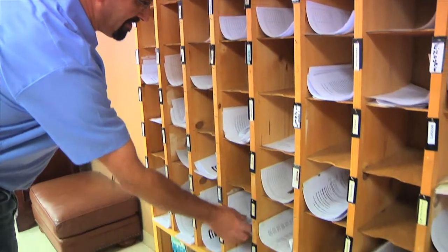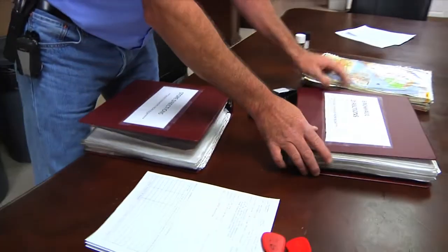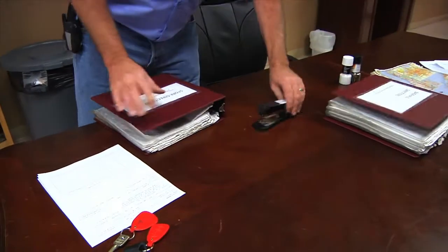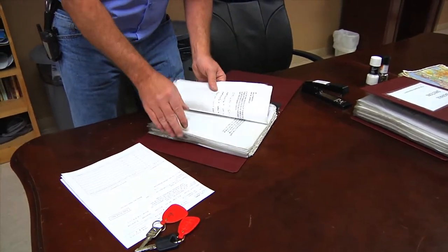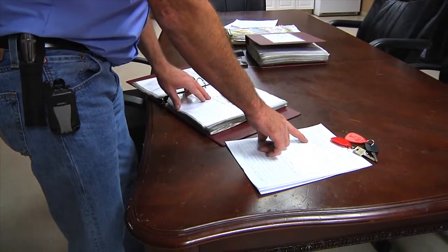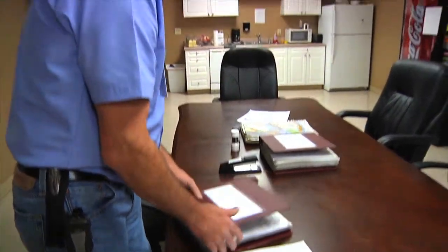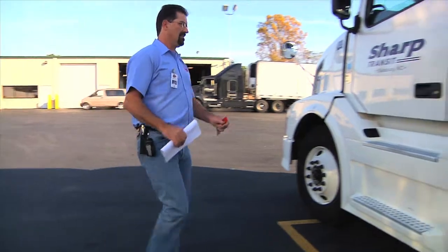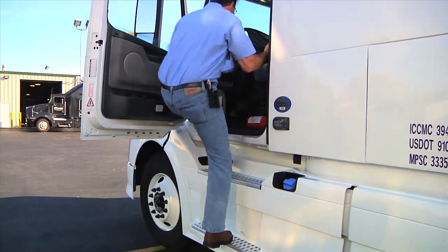The first item on your agenda is to enter the Terminal Office for general paperwork and other pre-trip items. Inside the office, locate the relevant paperwork, keys, and store directions for your route that day. Directions are provided to assist you in completing your route in a timely manner. Your trainer will show you where these documents are kept. When beginning your pre-trip inspection of the tractor trailer, there are a number of items to remember.